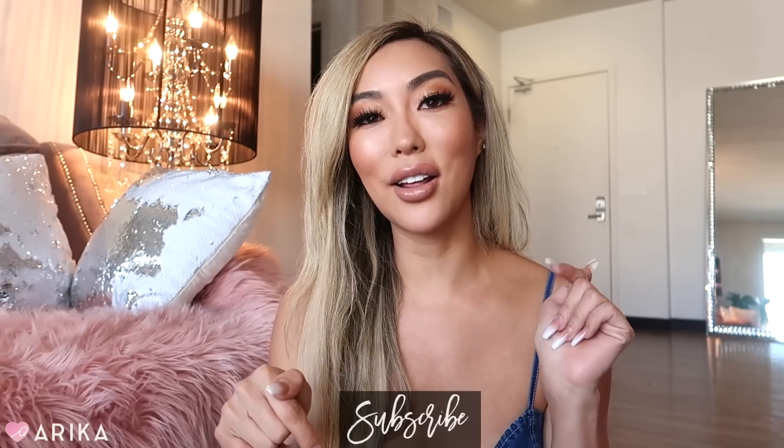That's it for my SHEIN try-on haul! I hope you guys liked it — I mixed it up with accessories and bags this time alongside swimsuits and clothes. Thumbs up the video if you liked it and let me know in the comments what you thought. I'm going to be doing a lot of shopping, traveling, and glam things this summer, so if you have suggestions of where I should wear these outfits, leave that in the comments too. Thanks for watching — don't forget to subscribe and I'll talk to you guys soon!